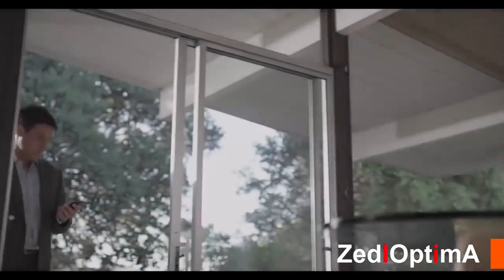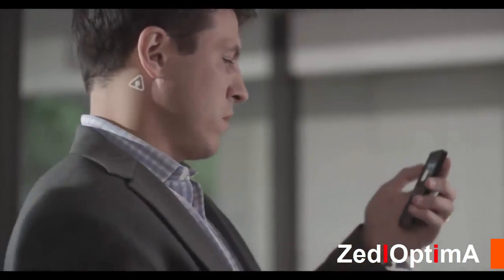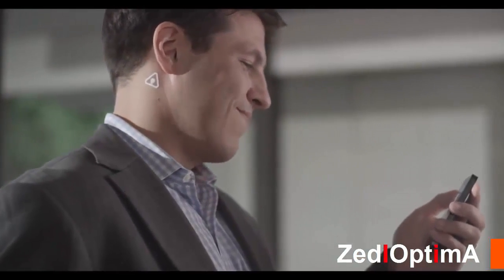We're building a way for people to check their bodies as often as they check their email. It's all possible, and it's only the beginning.